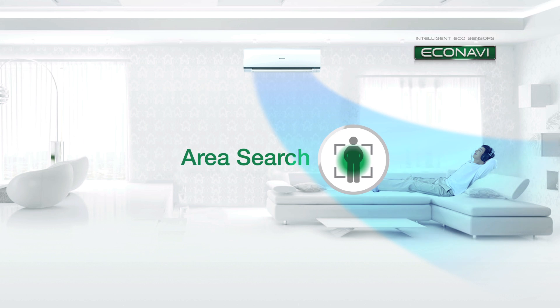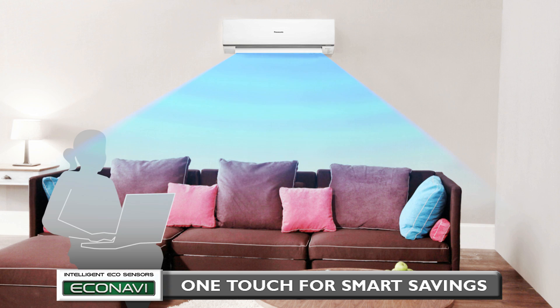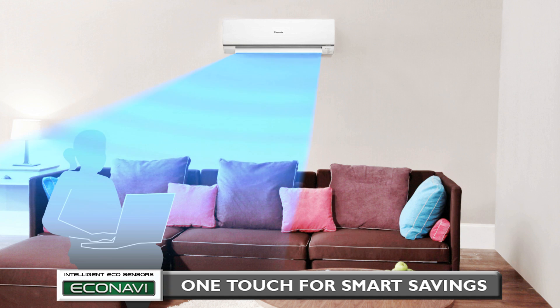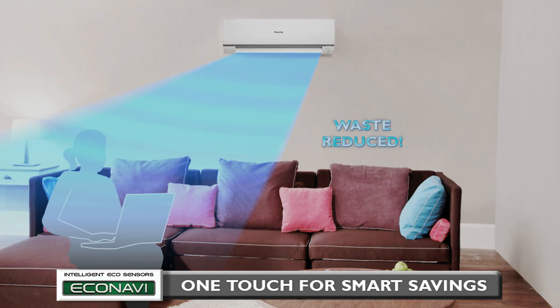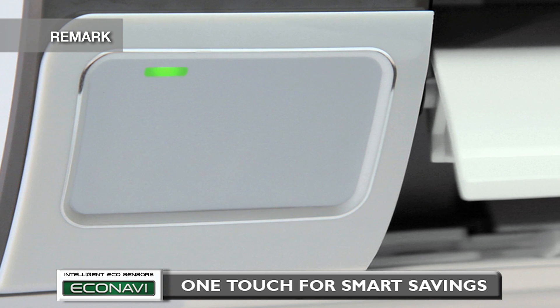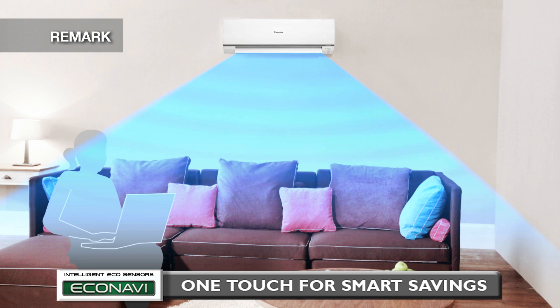Next, Area Search. If you are alone and sitting on one side of a room, energy is wasted by cooling the entire room. Econavi detects this and directs the airflow to only where you are, saving energy by reducing the waste of cooling the unoccupied area. When detecting any change in movements, there will be a time delay between the LED indicator lighting up and a change of airflow direction, to avoid oversensitive louver movements.